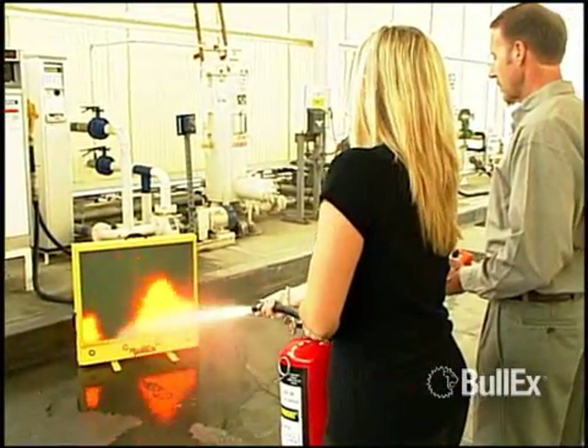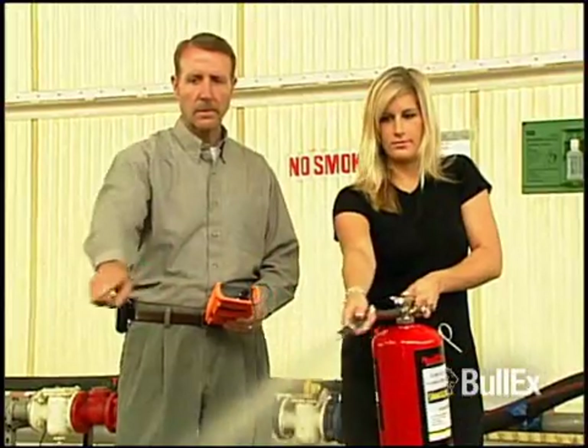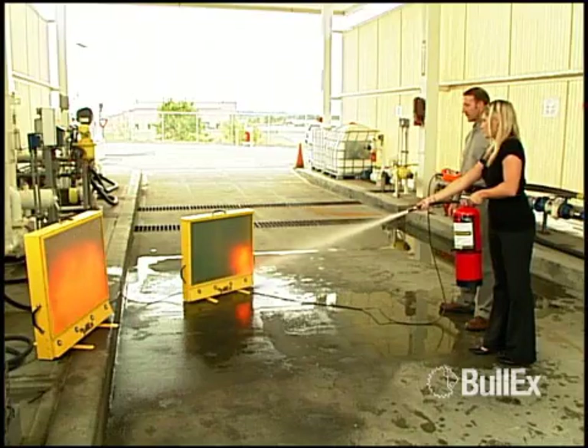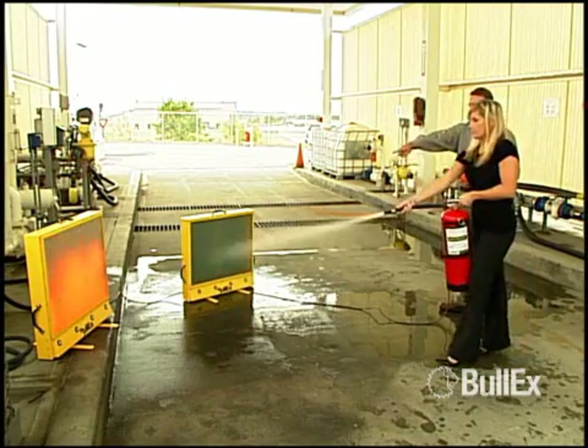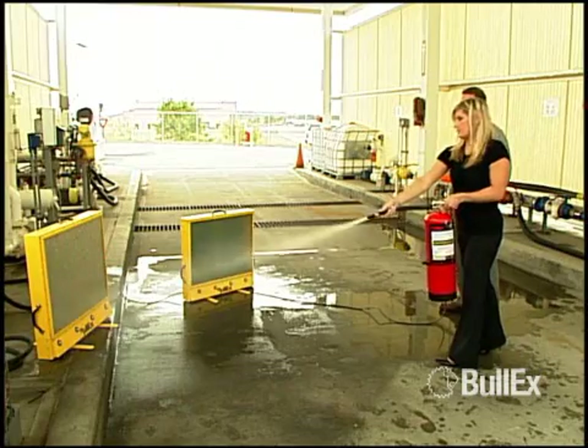HotShot enables clean, safe and effective training in areas where live fire training isn't possible. HotShot allows you to train in your actual work setting. Multiple HotShots can be used to create a variety of training experiences. Here's how it works.